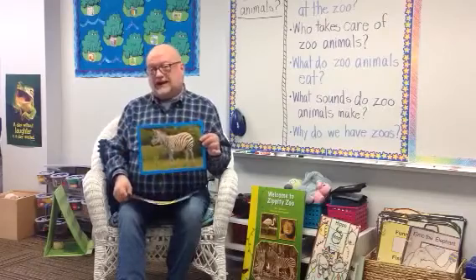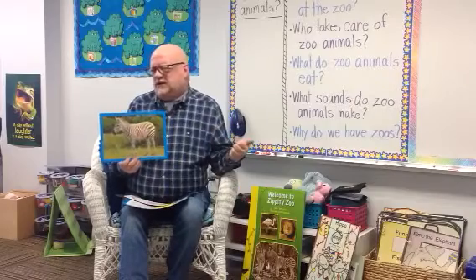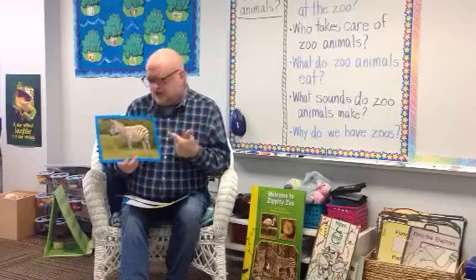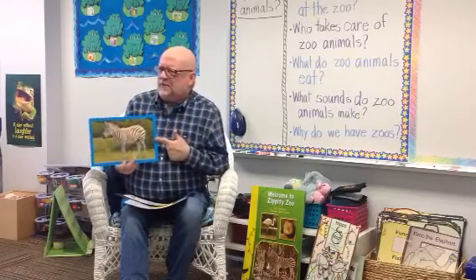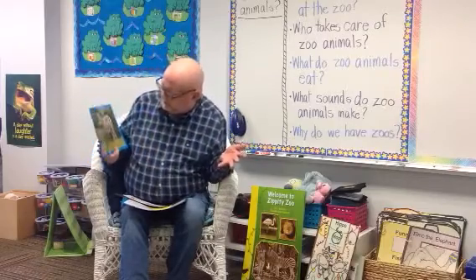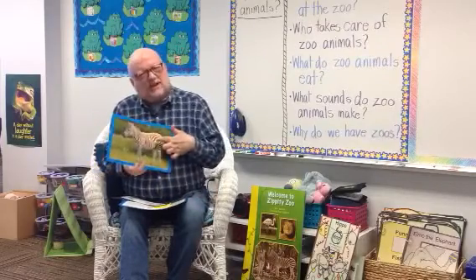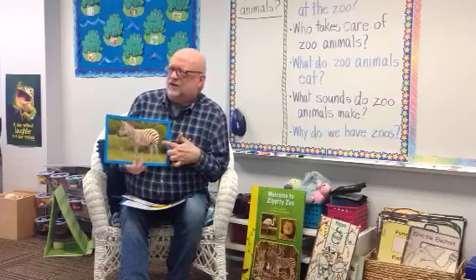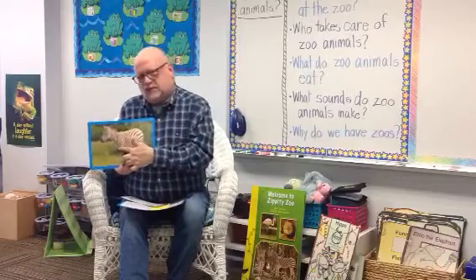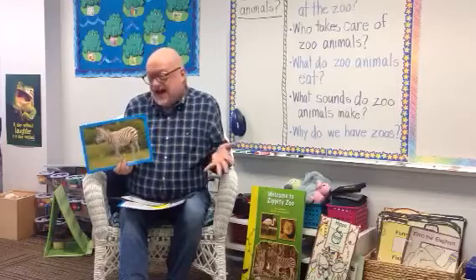Zebras are also related to an animal that we talked about in farm animals last week. Think about the animals we talked about last week: the chickens — do you think it's related to chickens? Probably not. What about the pigs? Does it look like a pig? I don't think so. What about a cow? His body is kind of shaped that way, but I don't think so. What about a horse? If you look at the zebra and think about horses, they look kind of alike, don't they? They're actually related.